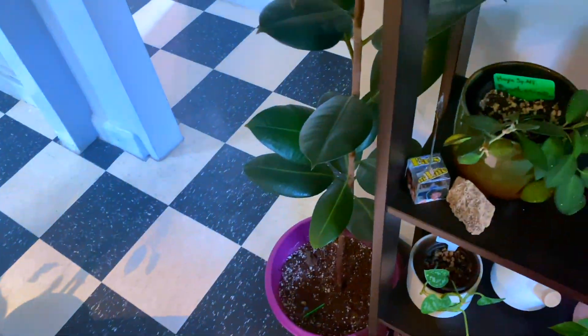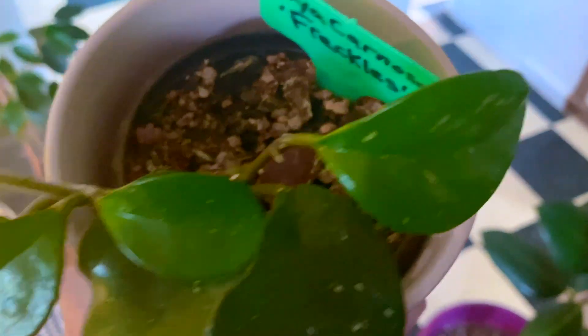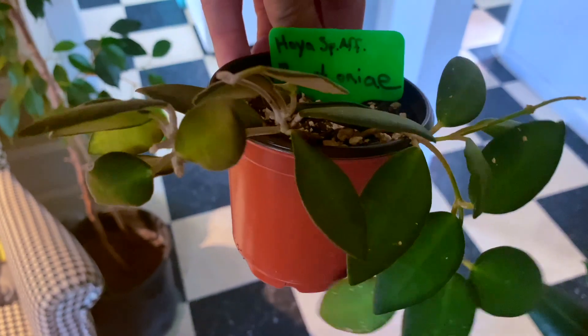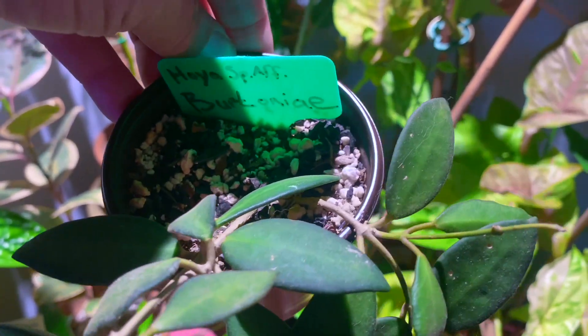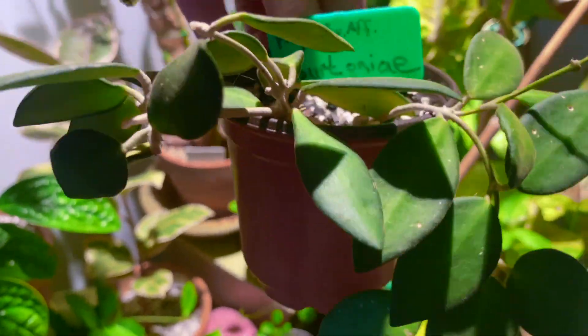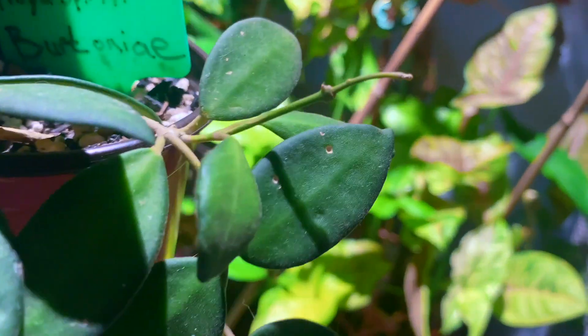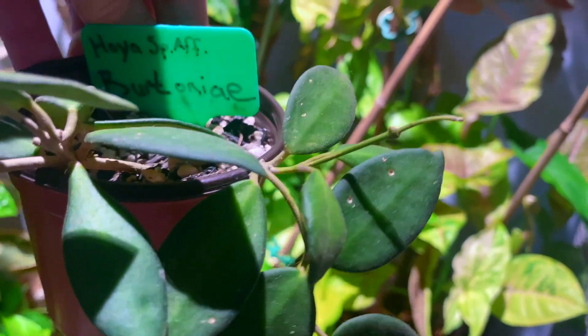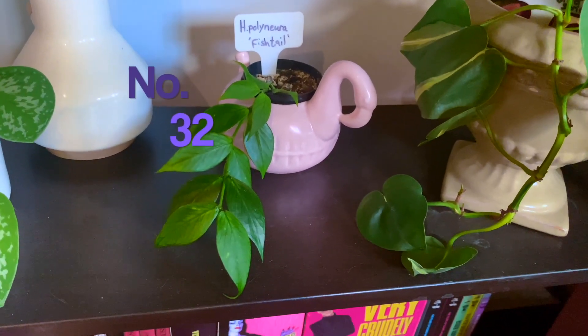Before moving on, right behind me is number twenty-six, the Hoya Carnosa freckles — adorable stumpy leaf shape with a new tendril, also from Kelly Hoyas. Number twenty-seven is the Hoya Species Affinity Bertonnier, with really nice black outer ridges on the leaves. It's been a slower grower; I moved it to a darker spot and there's actually new growth now, so maybe it prefers lower light. It's fuzzy, cute, and has interesting leaves — another generous gift from Kelly.